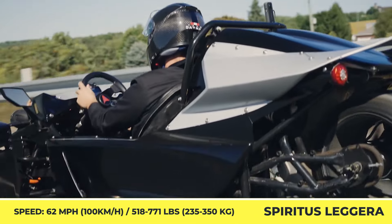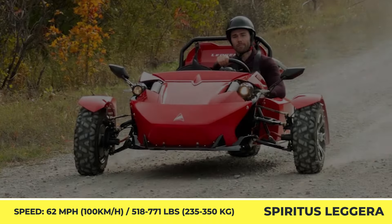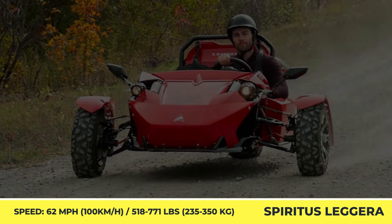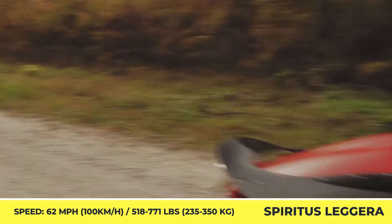As for the range-topping Ultimate trim, it offers an all-wheel drive system with a three-motor powertrain capable of producing 10 kilowatts of output and 368 pound-feet of torque. The powertrain was also matched with a 10-kilowatt-hour battery pack, good for 127 miles.